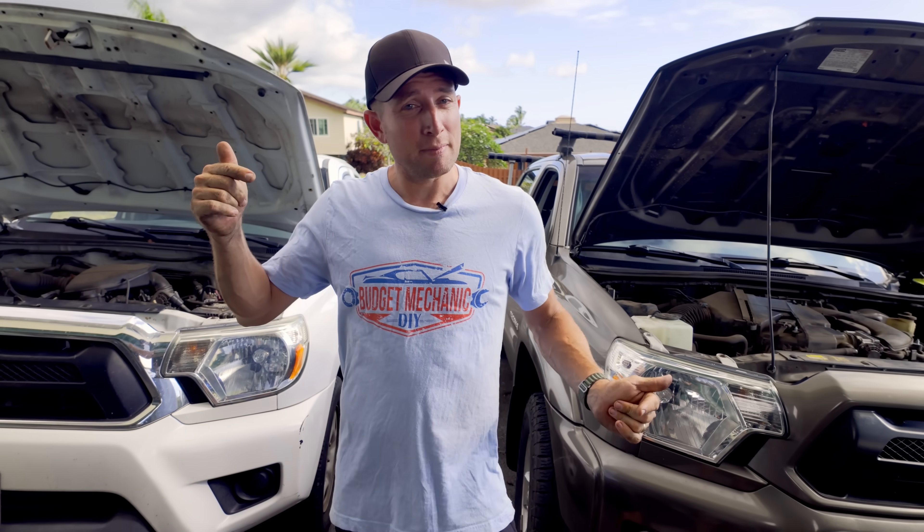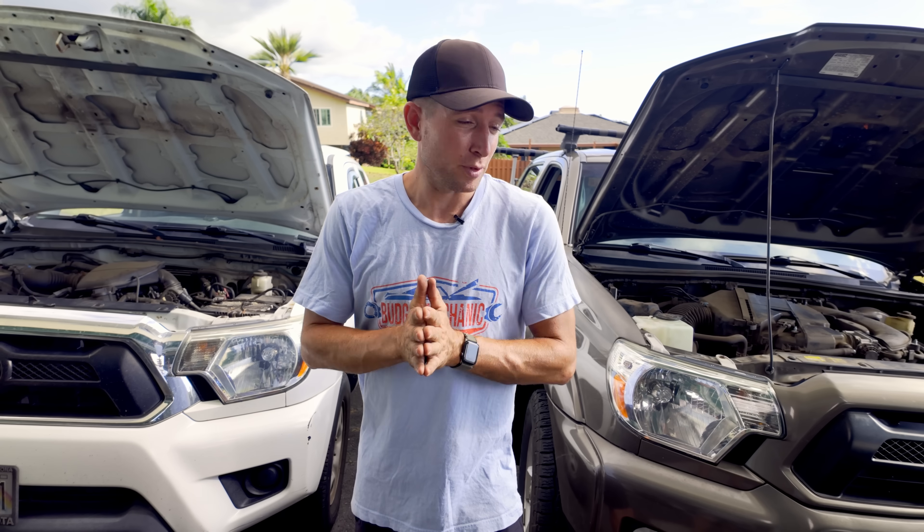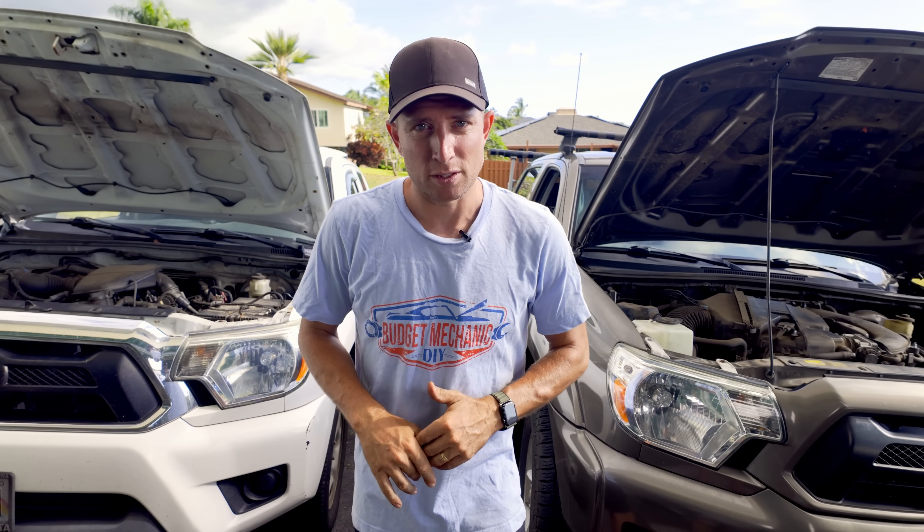If you want to learn about more reasons for a rough idle, you're definitely going to want to check out this video where I diagnosed a car with a mystery rough idle and went through every step to diagnose it.